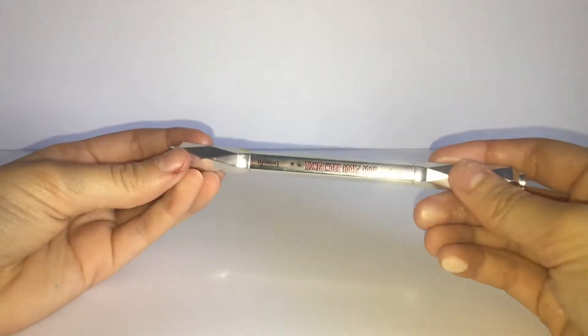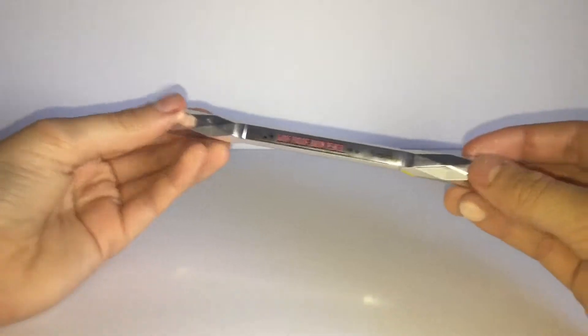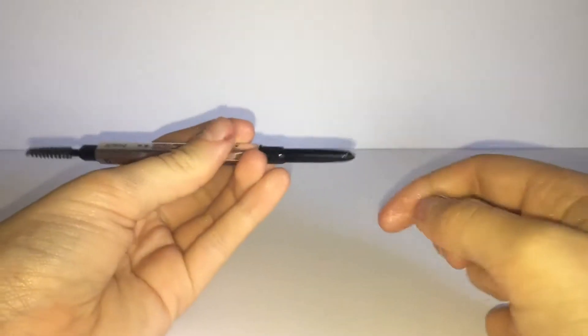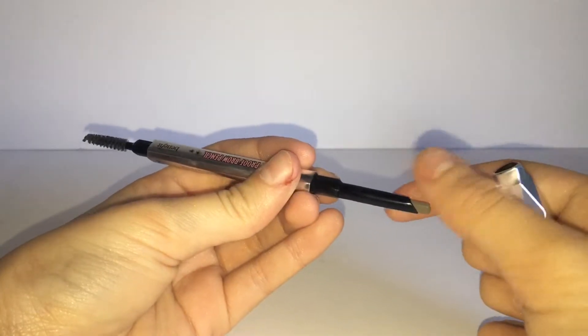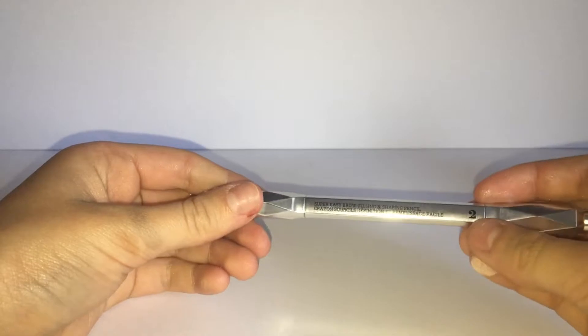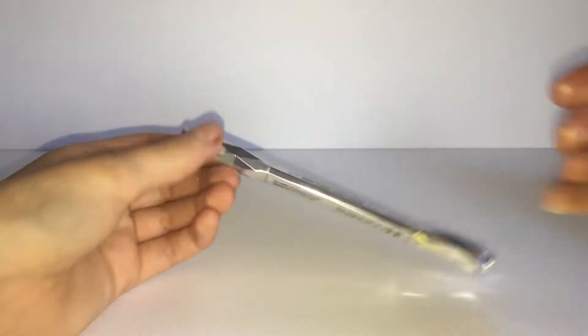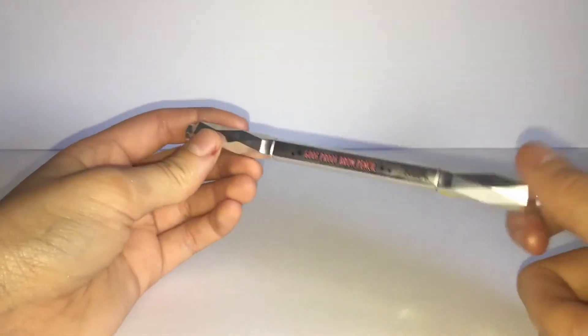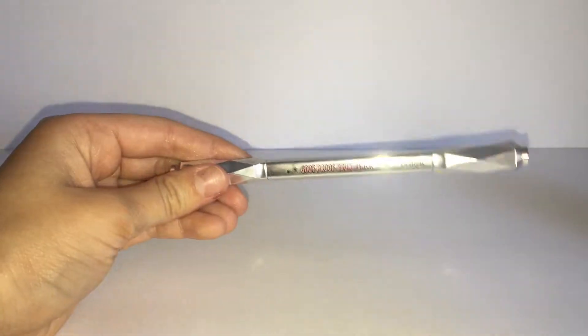This next makeup product is from Benefit — it is the Goof Proof Eyebrow Pencil, and it's so nice. On one side it comes with a spoolie, and the other side comes with the eyebrow pencil. It's nicely pigmented — not too pigmented where your eyebrows will look fake, but pigmented enough to have a nice fill. I have the number two shade. I got it at my local Sephora and I think it was in the $20 range.